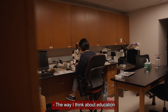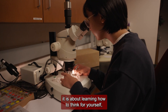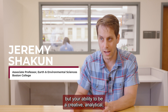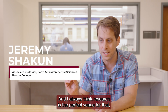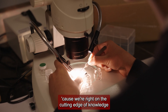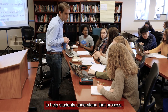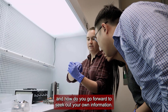The way I think about education is that at the end of the day it is about learning how to think for yourself — not out of the textbook, not about what I tell you, but your ability to be a creative, analytical, critical, skeptical thinker. I always think research is the perfect venue for that, because we're right on the cutting edge of knowledge — what do we know, what don't we know — and I like to bring that into the classroom to help students understand that dynamic of pushing forward and how to seek out your own information.